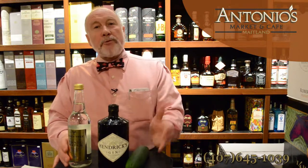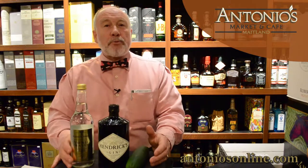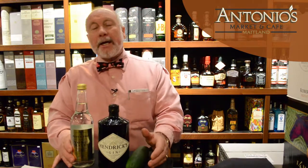To go with this Hendricks Gin I picked up a Fever Tree tonic. Fever Tree tonic has been on the market now for about five years and it also comes from the United Kingdom. The gentleman who founded this went out into the world to find the best quinine available on the market, and they found it on the bark of a cinchona tree in the Congo.